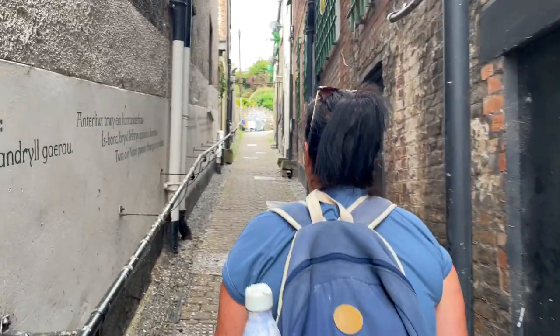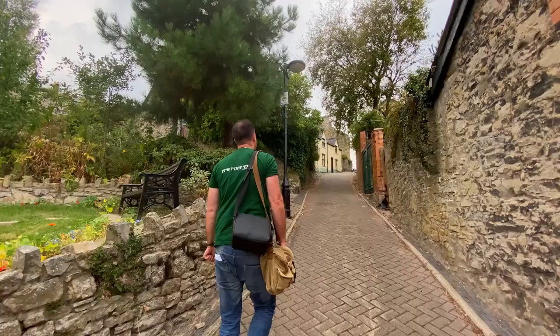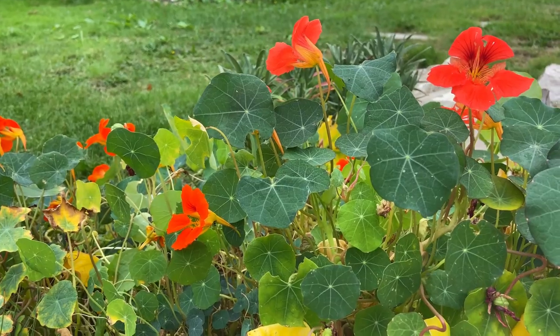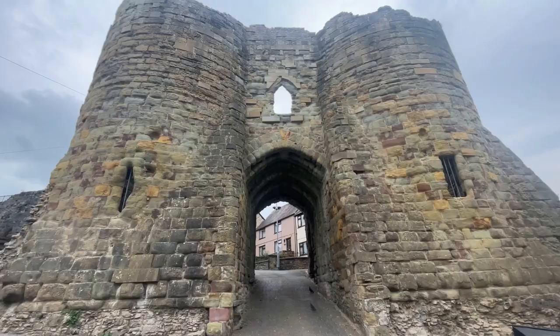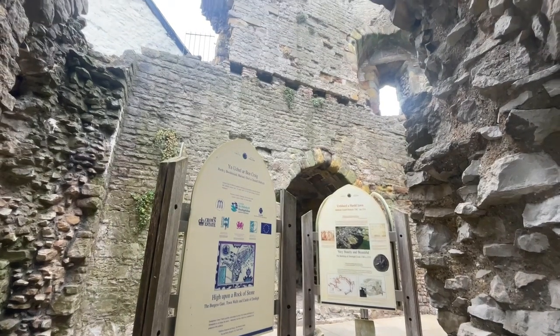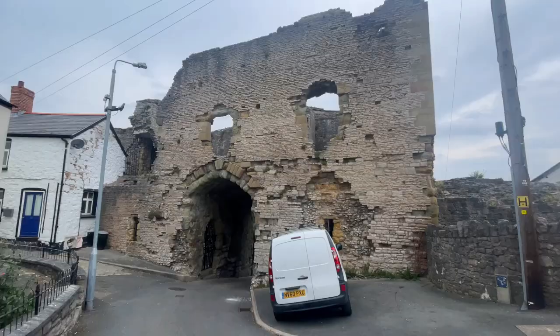Onwards to find the castle — spoiler alert, Denbigh is very hilly. Behind me is the Burgess Gate. This was once the main entrance to the town. This gate was built as part of the outer defences for Denbigh Castle, between 1282 and 1294. Now it makes a very good birdhouse.